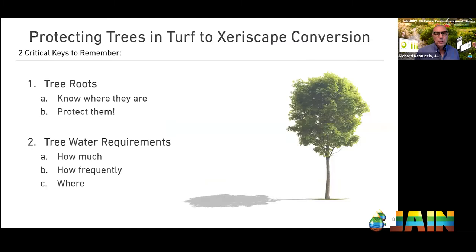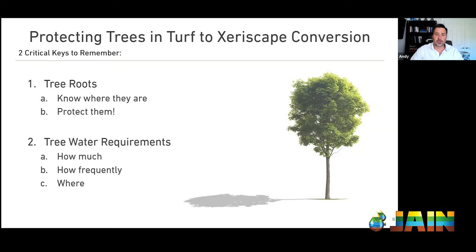The two critical keys to remember in protecting trees during a turf-to-xeriscape conversion are roots and water. Number one — tree roots. We have to know where they are and protect them. And number two — water requirements: how much water the tree needs, how frequently it needs it, and most importantly, where that water goes. These are the two keys we'll focus on today, starting with roots.